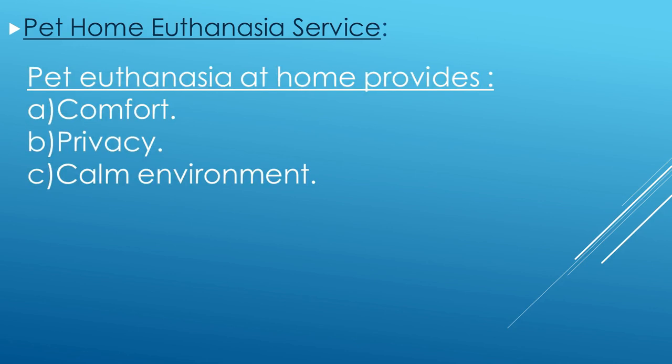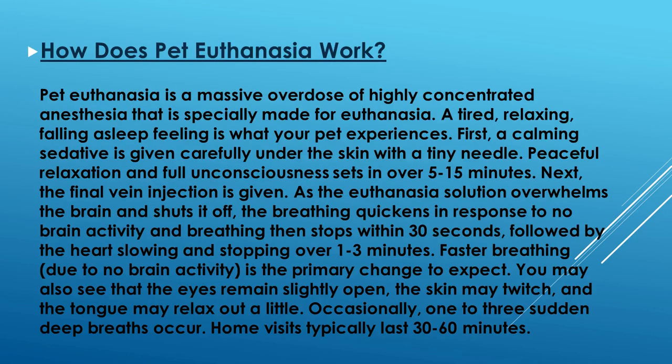How does it work? First, sedation — we give the pet an overdose anesthesia solution under the skin. It takes about 5 to 15 minutes to relax the pet, then it will be unconscious. Second, an intravenous shot of euthanasia solution. And that's it.